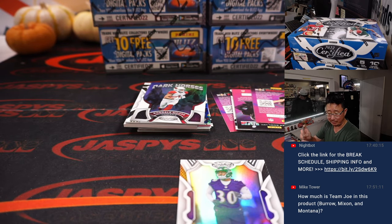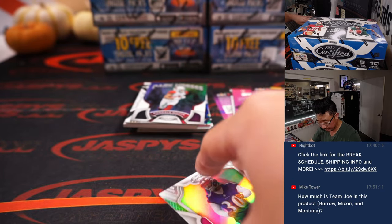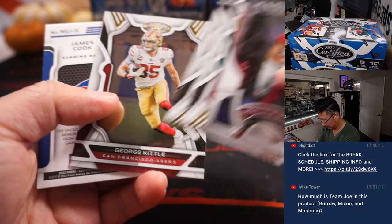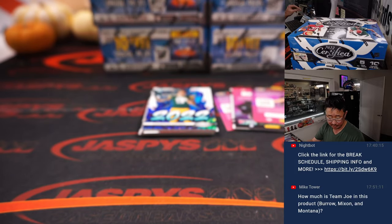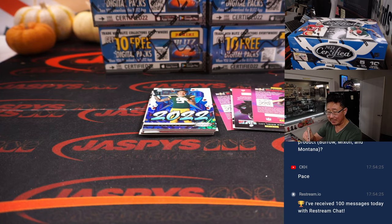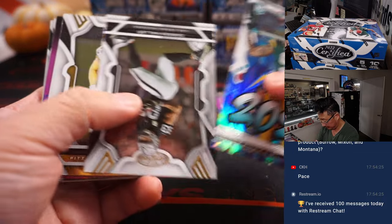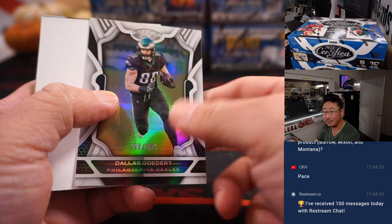Rookie auto for the Titans — that'll be for Jared. And we've got James Cook, 37 out of 249. Dalvin's brother. And if you believe Wikipedia, James Cook's middle name is Dalvin, and Dalvin Cook's middle name is James. Dallas Goddard to 349.